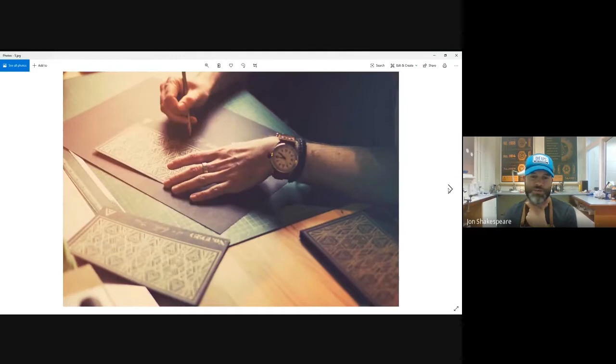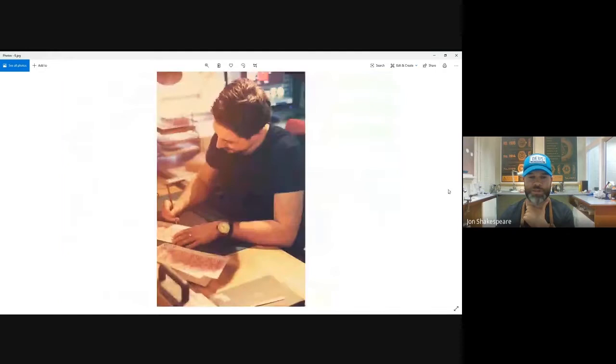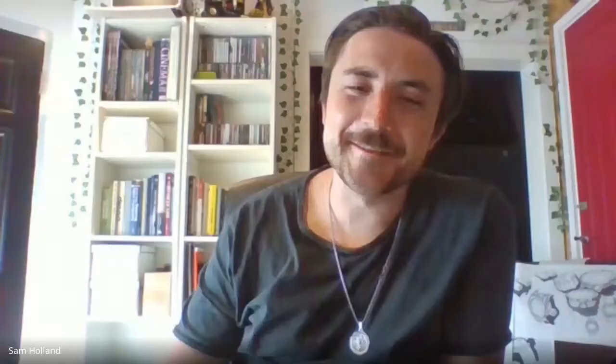And then this is you, coming over and signing and numbering them all. Look how young you look there! It's really gone downhill, hasn't it? So that was the screen print — always quite exciting. The last couple we haven't done them like that, but I'm sure we'll go back at some point.